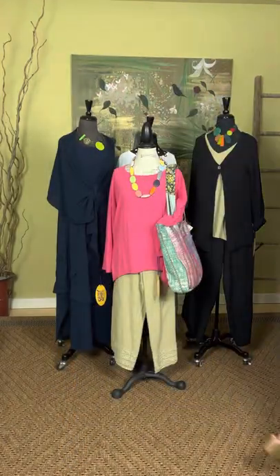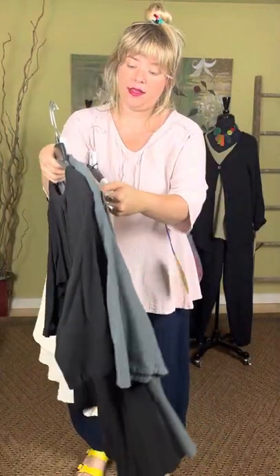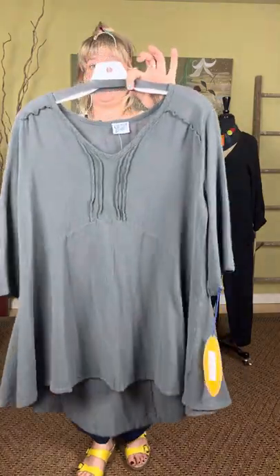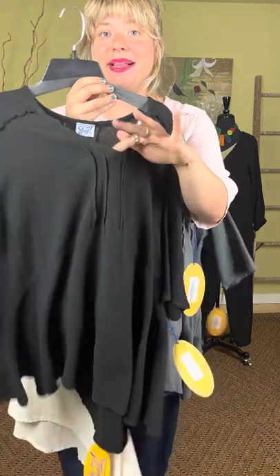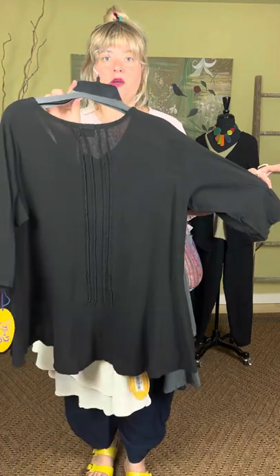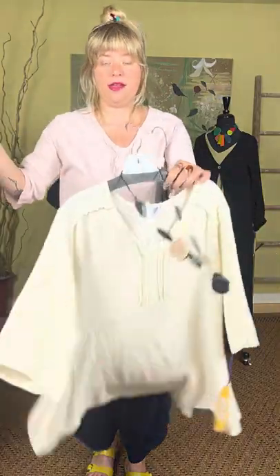If the sheerness bothers you, you could wear a tank top under it. It comes in pink, natural, and gray — these are all $83. This is the V-neck high-low top. It has a really great wavy knit detail with nice detail on the back as well. It also comes in black. It's a great collection to mix and match — all the tops go with all the bottoms. The V-neck high-low top in black is also $83.